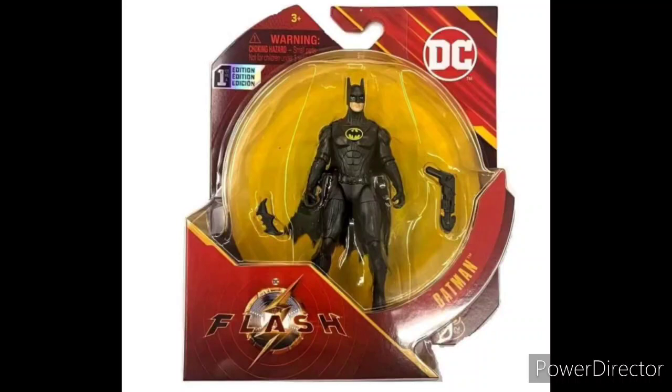I was not planning on making this video, especially since it was not DC Multiverse, but there's been a lot of stuff coming up from the Flash movie, so we might as well just take a look at this.